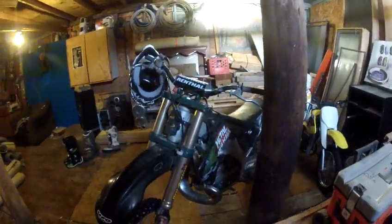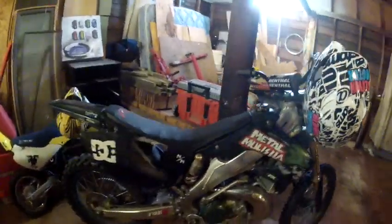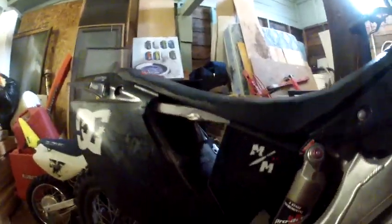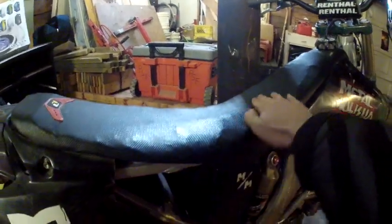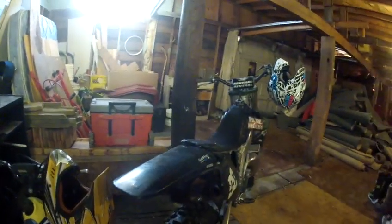A lot of people give me shit for not running the number plate there, but I don't really care. Got the grips here — I did a really shady job on these grips, it was my first time ever, so no compliments there, it's definitely something you can make fun of. My seat as well — look at that, that's smooth right there for sure.